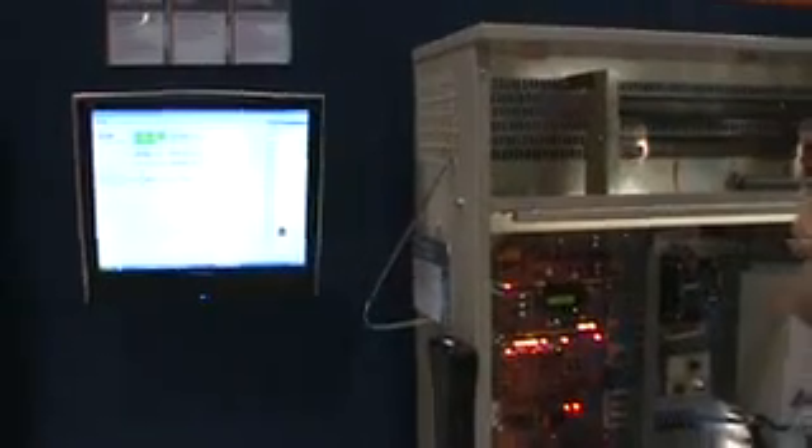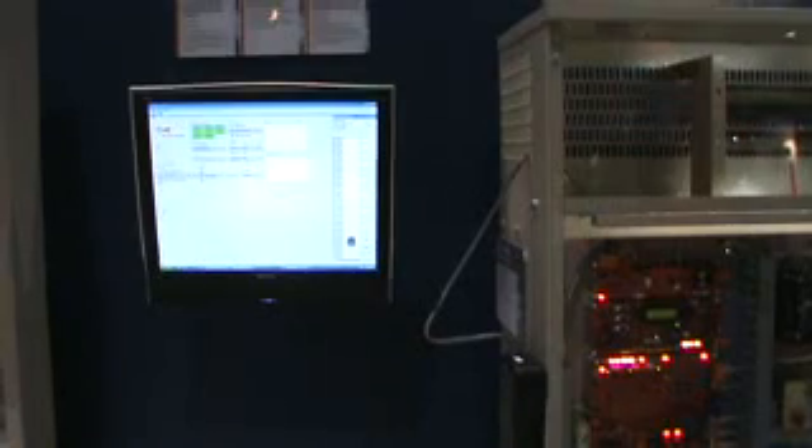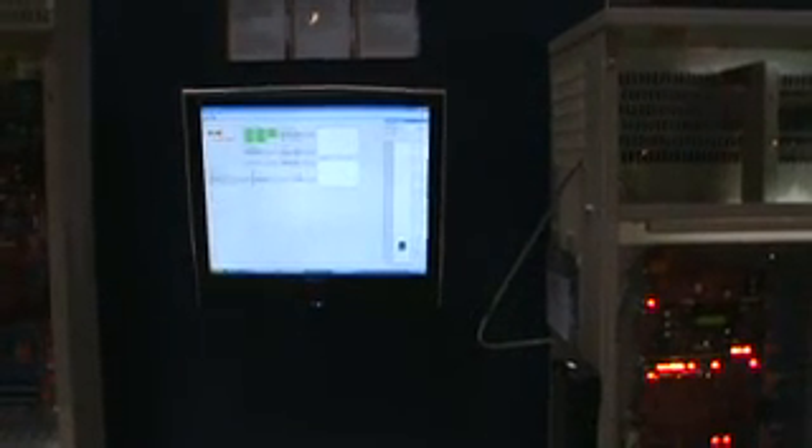Over here is the machine room monitoring system that we make available for the mechanics to use. It's a very nice graphical interface for the mechanic to see the status of the controller and to do configurations and troubleshooting.